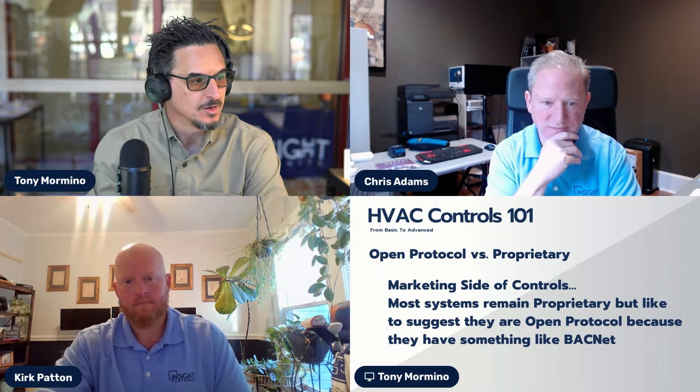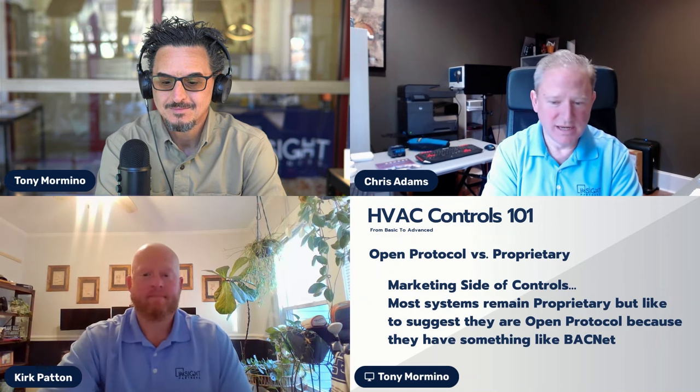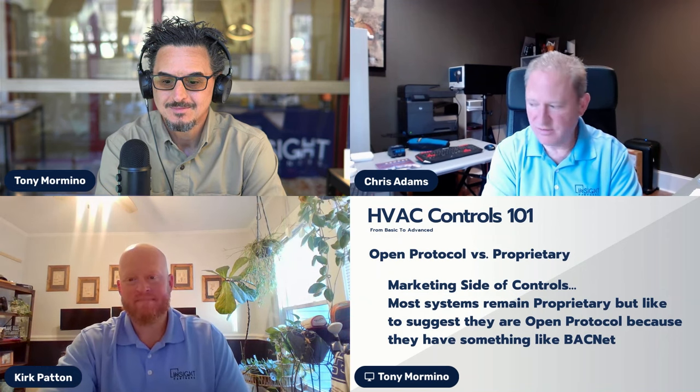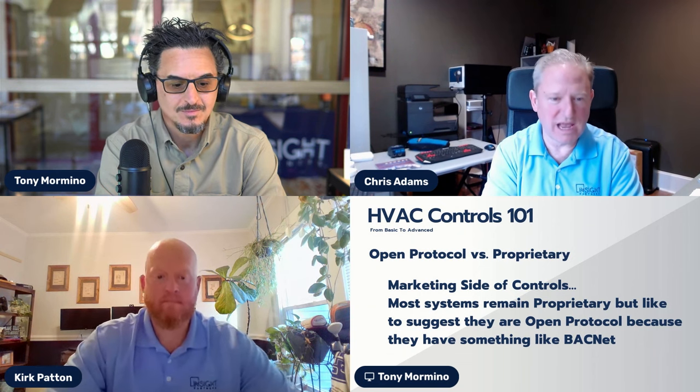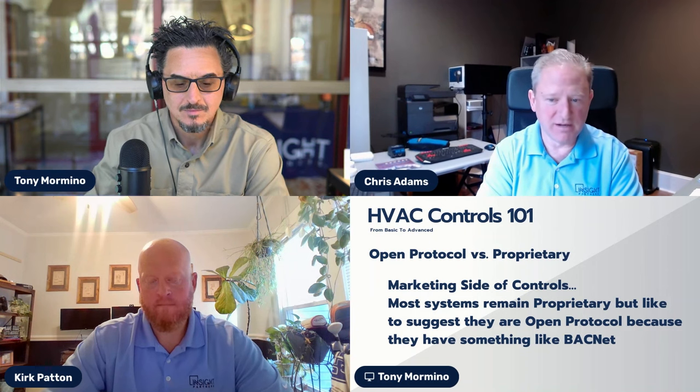Open versus proprietary protocol is a common pet peeve. BACnet is often called 'open protocol,' but it's really just a common language—like everyone on a call speaking the same language. If one person speaks Spanish, another German, and another Italian, communication breaks down. That's the challenge with proprietary protocols.